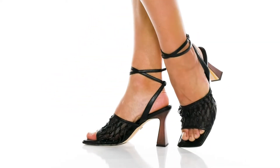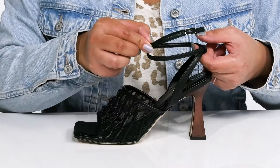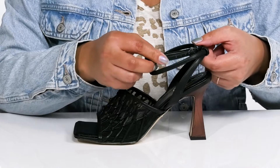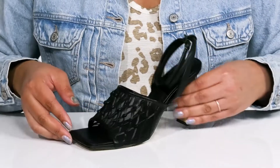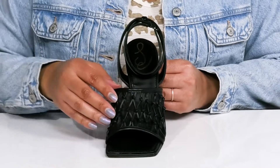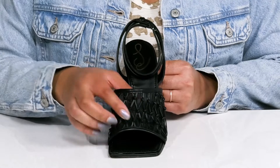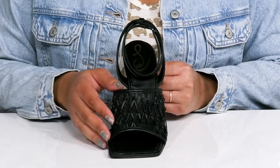The Candace Heels by Sam Edelman feature a man-made upper with an open square-toe silhouette and a halo ankle strap that has an adjustable buckle closure to give you a secure and custom fit. A wideband goes over the vamp to lock them into place, featuring a mesh design making them breathable, with a woven knotted detail that gives you a subtle and sultry look that's great for a night on the town.